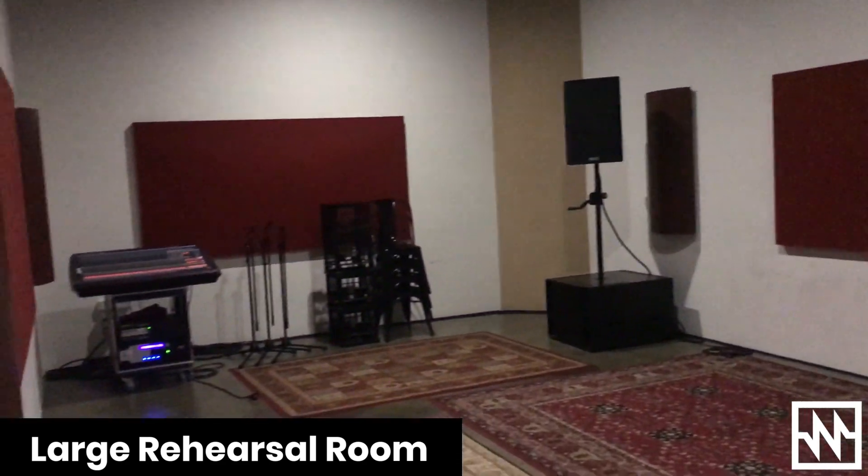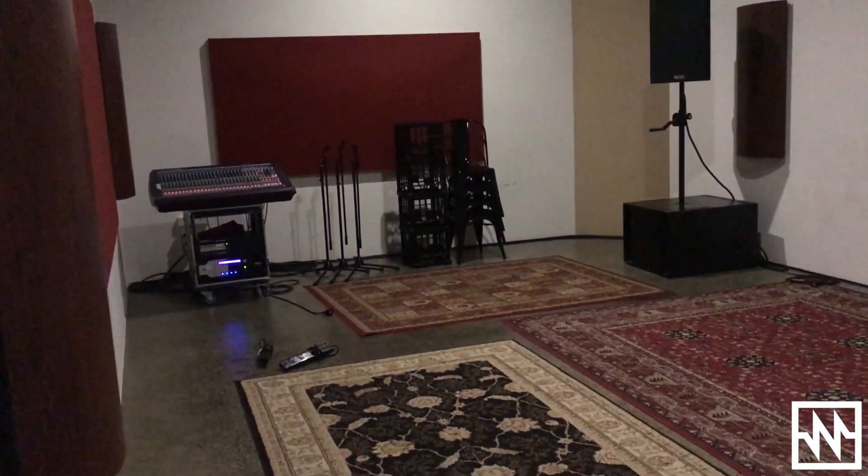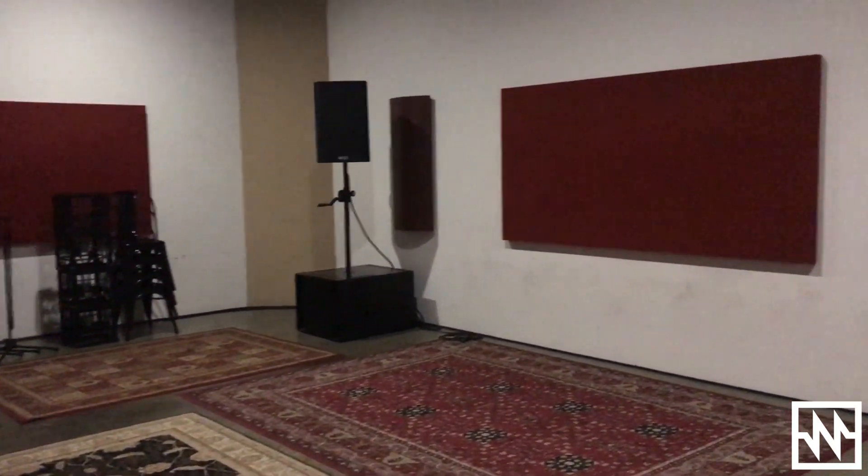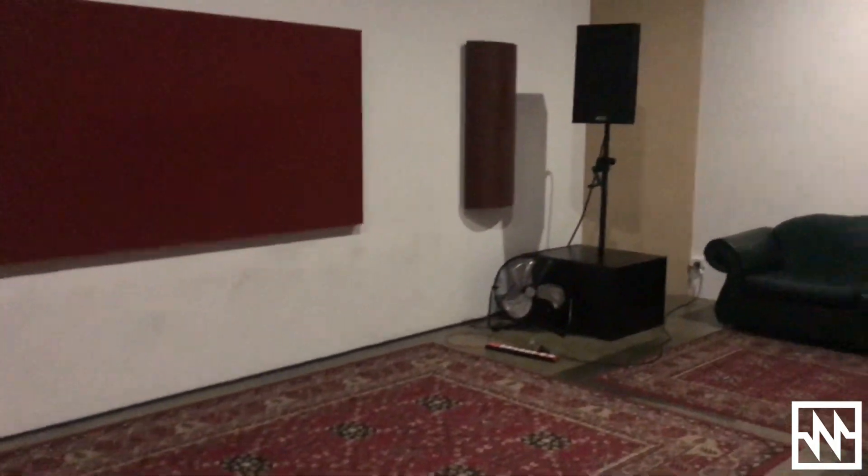It's all been designed by Andrew Steele from Ultraphonic up in Brisbane, with the help of Dan, one of the owners. They have designed each room specifically to sound as great as possible.